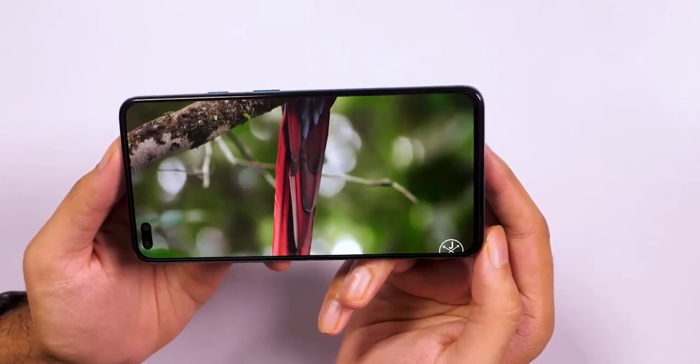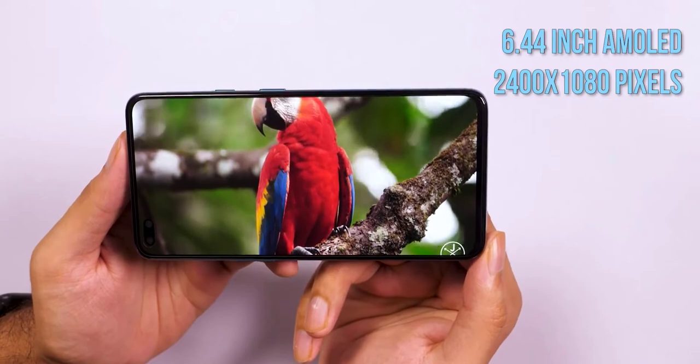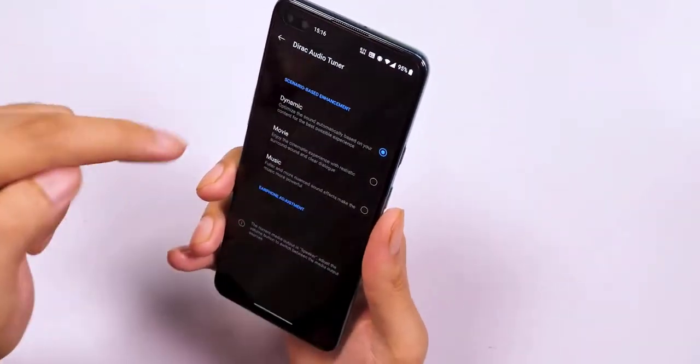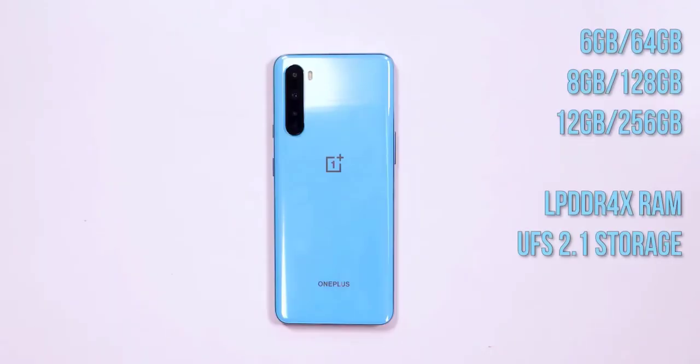At the back, the quad camera module sits in a vertical strip placed on the top left, with the LED flash next to it. You'll see the brand's logo in the middle and OnePlus branding closer to the bottom. On the right spine you'll find the alert slider and the power key, while the volume rocker is placed on the left. The bottom is home to a dual SIM tray, the Type-C port, and the speaker. There is no 3.5mm headset socket — a tad disappointing but not completely unexpected.